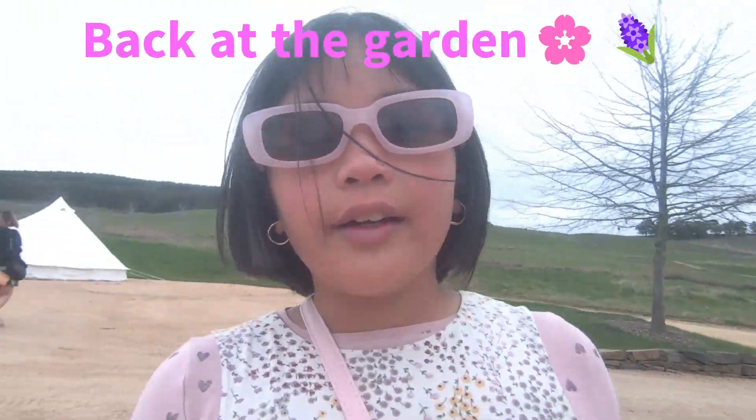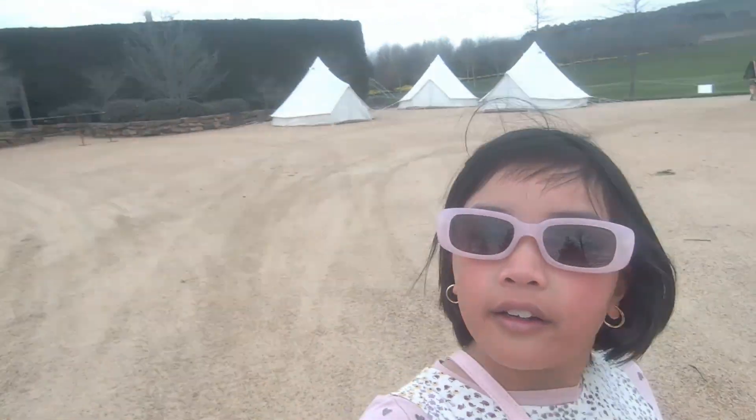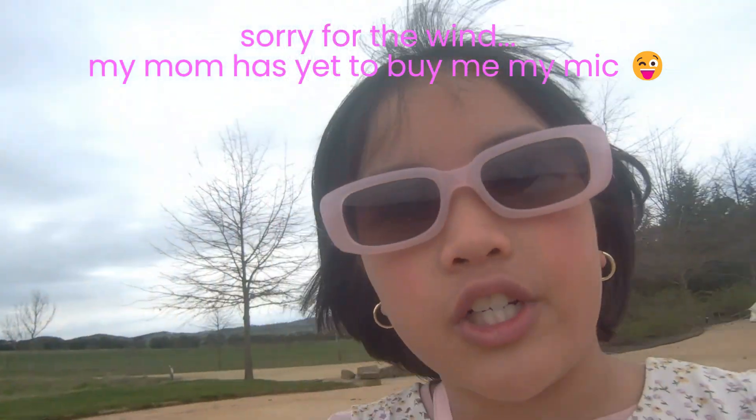Hi everyone, we're here in Mayfield Garden. Look at the beautiful tents. It's super cold here, so if you ever get a chance, make sure you bring jackets because it's really chilly. And there's some greenery here — I'll go closer so you can see better. And there's also some yellow flowers and there's water on the other side here, I'll show you.